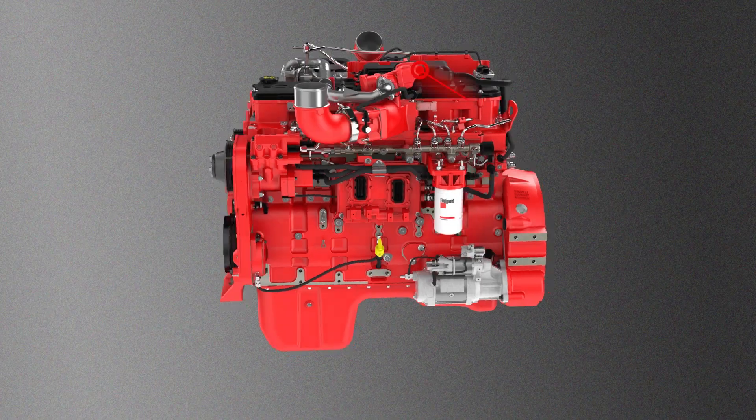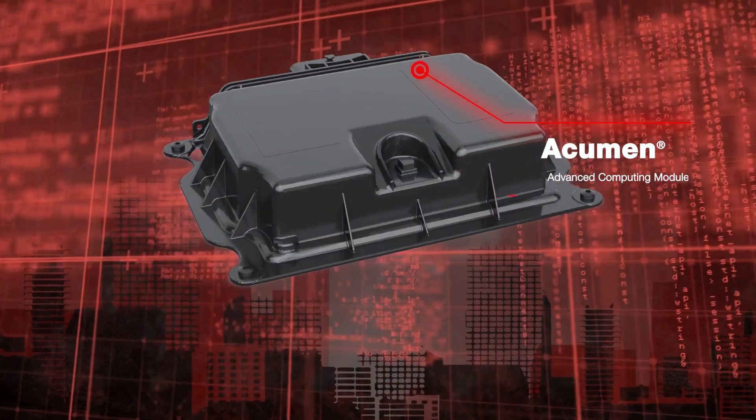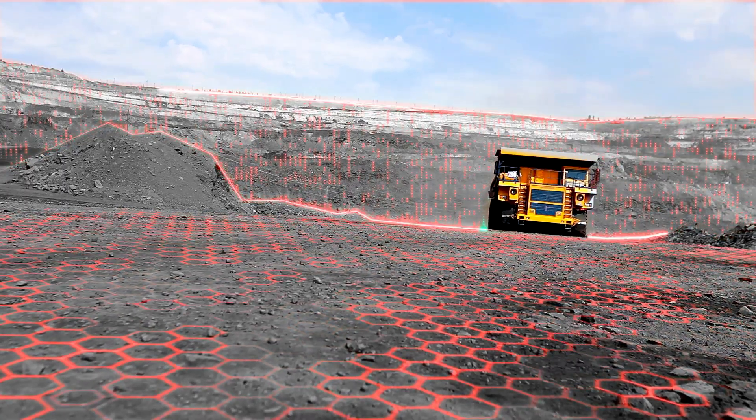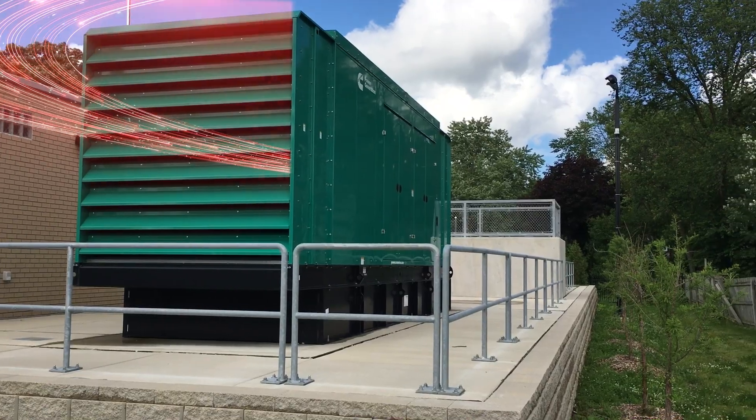Your engine shouldn't be any different. Introducing Acumen — Cummins' new advanced computing module. It connects your equipment to the world, creating smart engines with endless possibilities. Acumen collects, processes, and communicates real-time information directly from your vehicles or power generators.